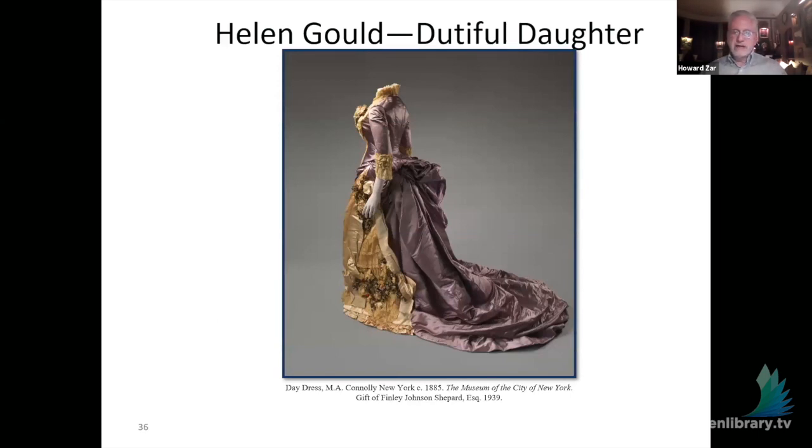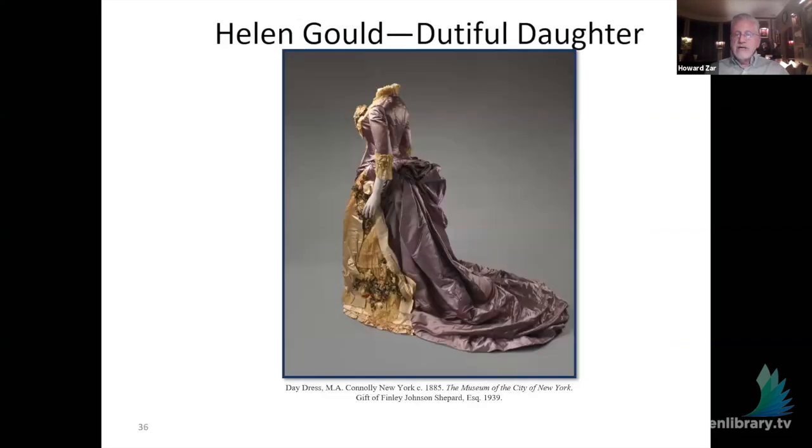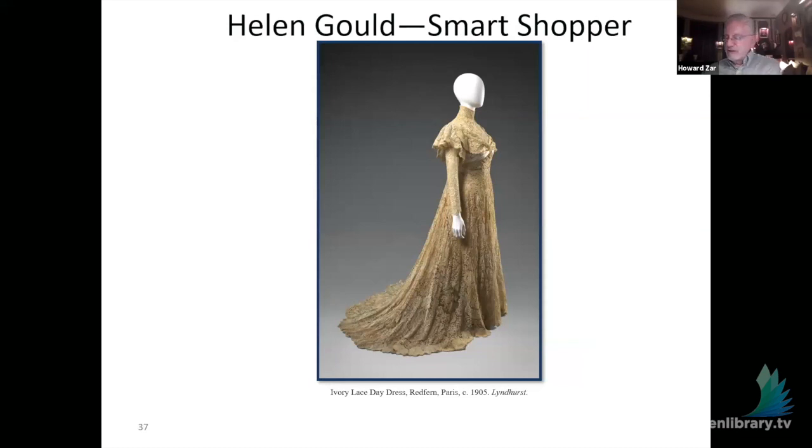This is a dress by M.A. Conley, copied or licensed likely from a Worth example in France, made in the United States — it was a dress for Helen's coming-out when she was 18. We also have a dress by Redfern, who was between Worth and Chanel. The Americans didn't really buy Redfern — the French aristocrats did — and Helen has a lot of Redfern dresses because her sister was living in France. This dress was considered very tailored: it had tailored sleeves, was cut closer to the body, designed at a time when women were moving out of the home and into society and needed something they could actually move around in.